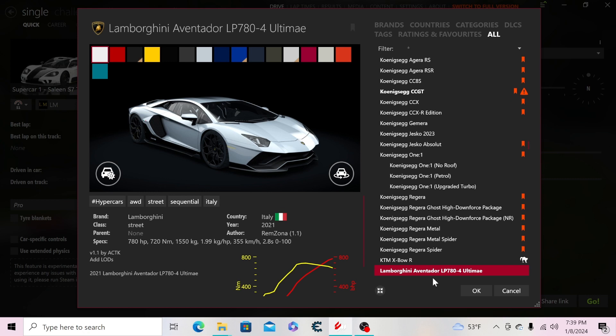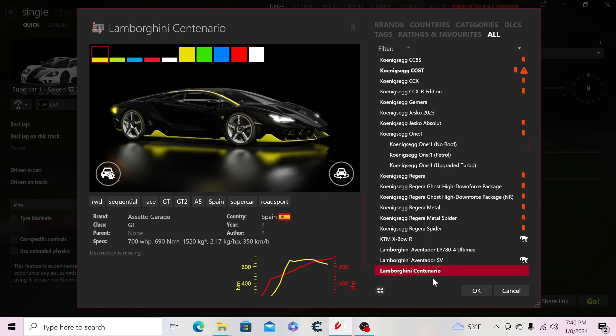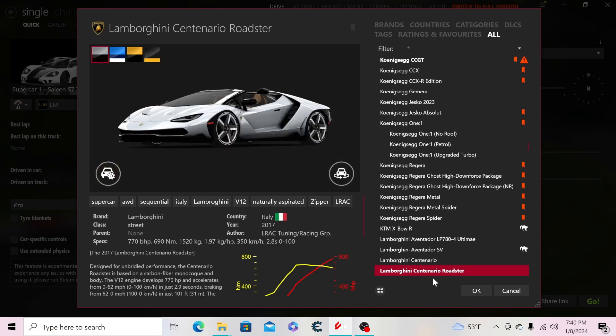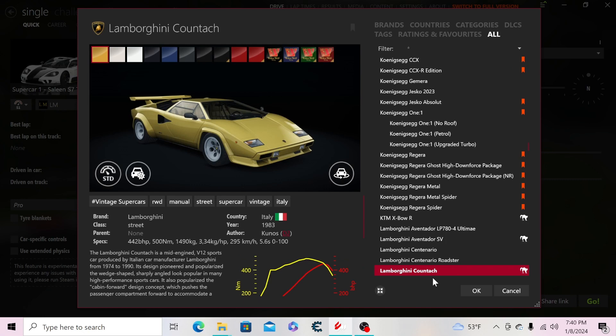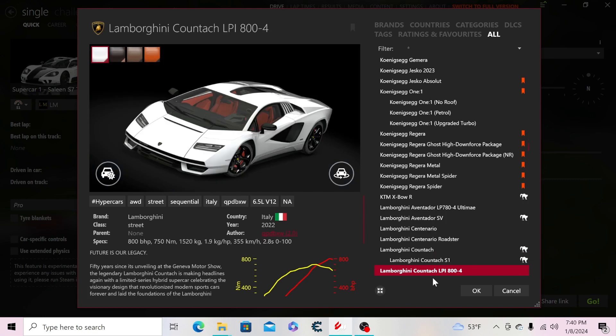Then the KTM X-Bow R. Moving to Lamborghini: the Aventador LP780-4, the Aventador SV, the Centenario coupe and roadster versions, the Countach, the S1 version, the modern Countach LPI 800-4.